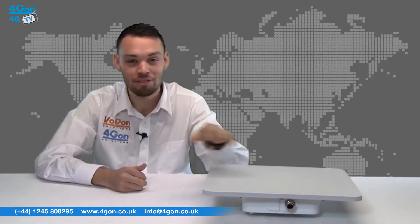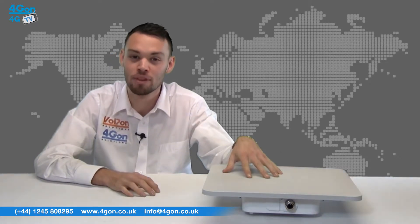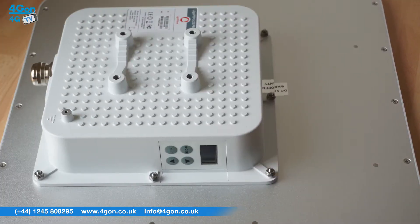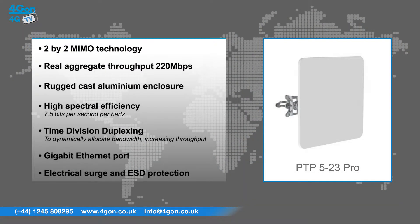LIGO WAVE has created a high capacity license-free point-to-point device that features 2x2 MIMO technology, a real aggregate throughput of up to 220 megabits per second, a rugged cast aluminium enclosure, a higher spectral efficiency of 7.5 bits per second per hertz, time division duplexing to dynamically allocate bandwidth increasing throughput, a gigabit ethernet port, and electrical surge and ESD protection.